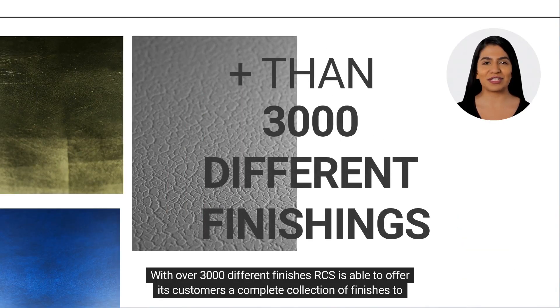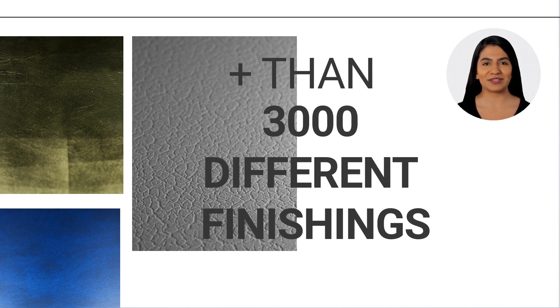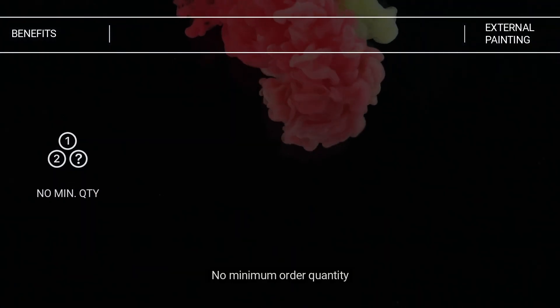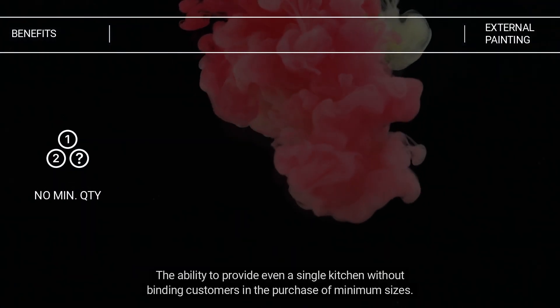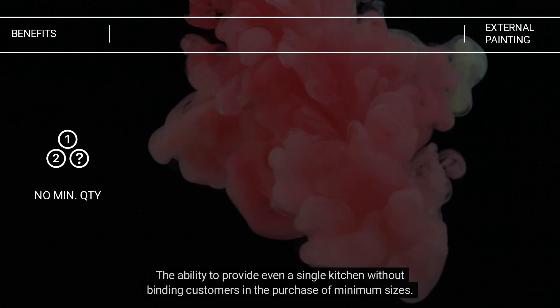With over 3,000 different finishes, RCS is able to offer its customers a complete collection to satisfy every type of need and request, even the most complicated ones. Thanks to the great variety in the collection, there is no minimum order quantity — providing even a single kitchen without binding customers to the purchase of minimum sizes.